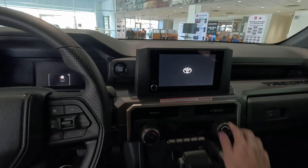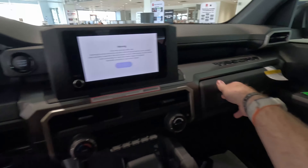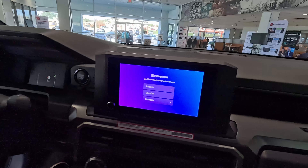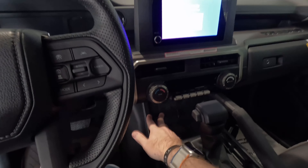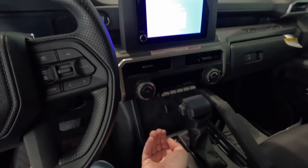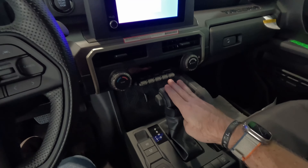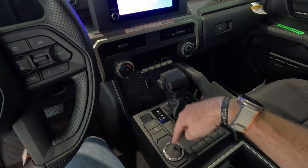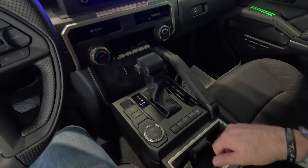HVAC controls — we're actually getting a little bit of action there. We get some storage up here, storage in here, and you can see just how big that screen is. We've got USB charging points, and the new Toyota infotainment system built in. No Qi wireless charging, but a couple of spots to put larger phones where they're actually facing you. You get USB-C charging ports up here. It's an eight-speed automatic transmission, electronic parking brake, tow/haul mode, and ECT power.